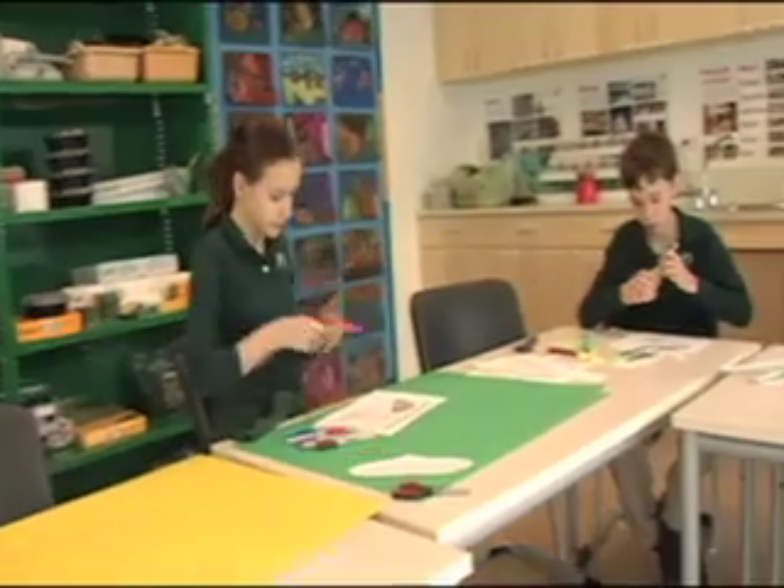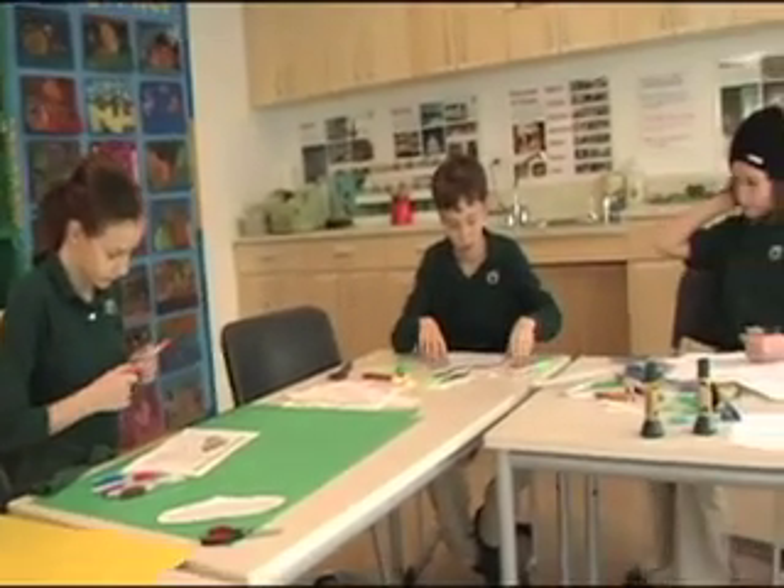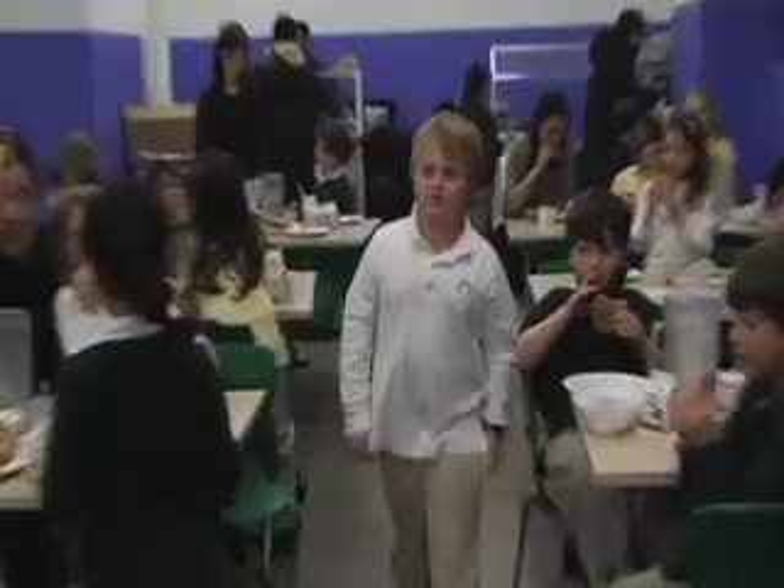We decided to start our own Pollution Solution campaign. Our goal was to inform every student in our school about the things we learned to help the environment. We made signs with facts about saving energy and the environment. We also decided to do a presentation to the students in our cafeteria.